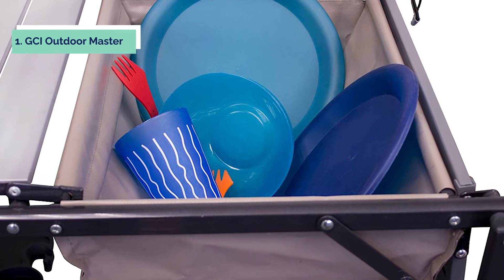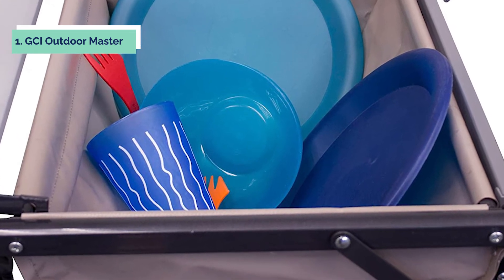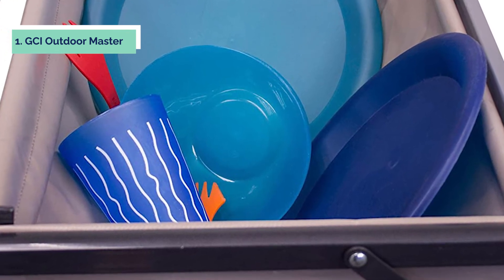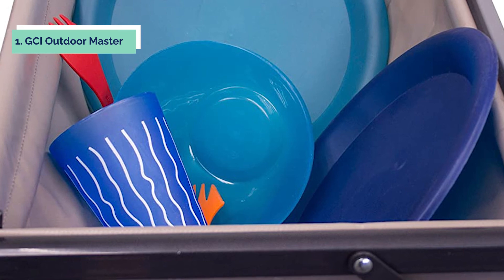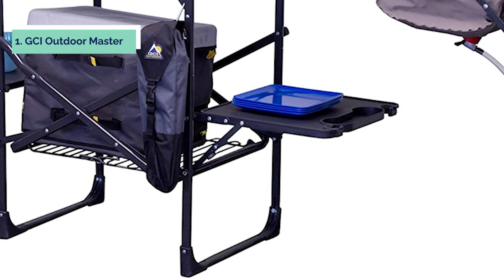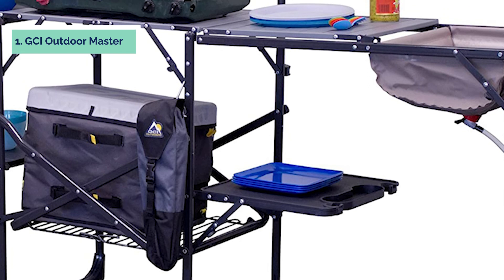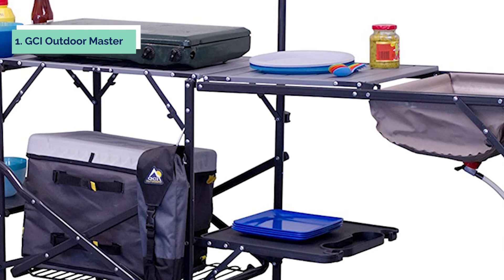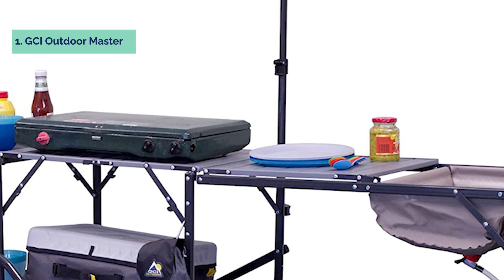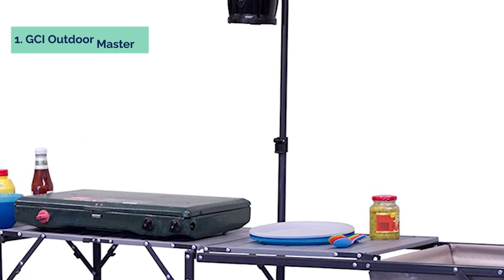Set up camp quickly without having to search for the perfect flat surface. The unit comes with a built-in pull handle and wheels that can be locked into position, making it easy to transport from your car or the campsite's central parking area. This kitchen station is made of rust-resistant steel and features a double-layer sink basin, durable stove box, and rubber feet to keep it stable on any surface. A pot holder and towel bar lets you dry your hands and store towels during transport. Lockable caster wheels provide excellent portability for moving around the campsite while keeping equipment secure.